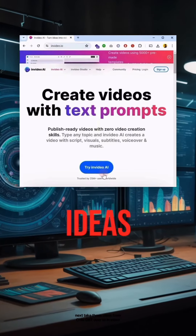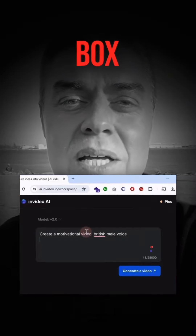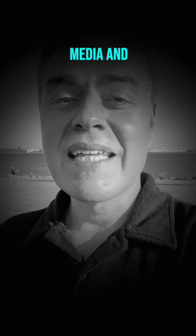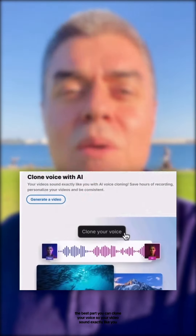Next, take those ideas from ChatGPT over to InVideo. Drop the script into the prompt box, and InVideo will effortlessly turn it into ready-to-publish videos, complete with script, media, and captions. The best part? You can clone your voice so your videos sound exactly like you.